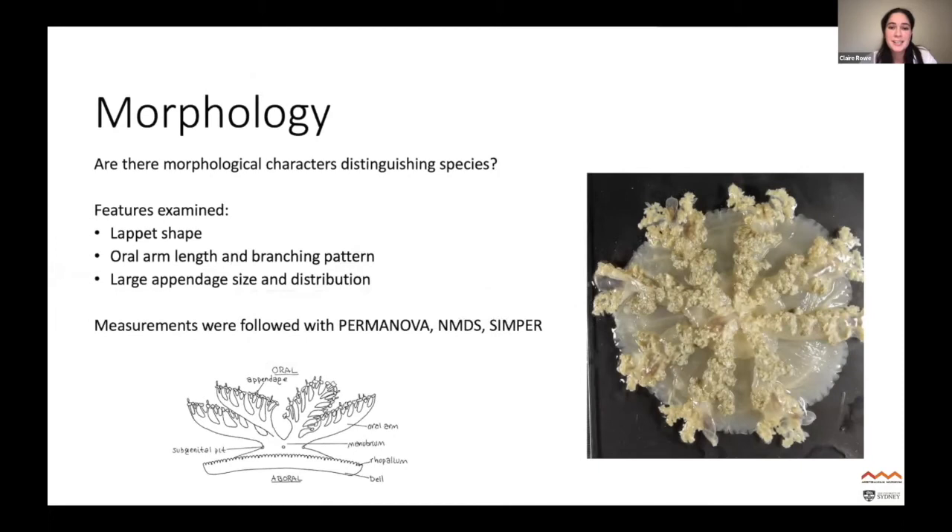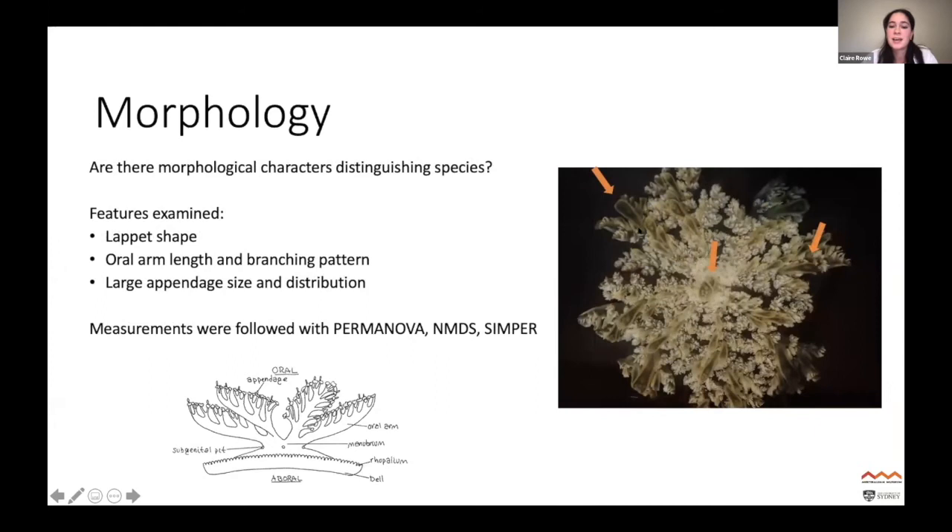We confirmed that two species are moving down the east coast of Australia and wanted to understand if any morphological characters distinguish them. I looked at specimens from all localities where I had genetic samples. Features examined included the lappet shape — the little grooves around the bell margin — the oral arm length and branching pattern, and the large appendages, which are leaf-like structures that provide extra surface area for zooxanthellae and also contain casosomes, which are nested structures containing the stinging cells.